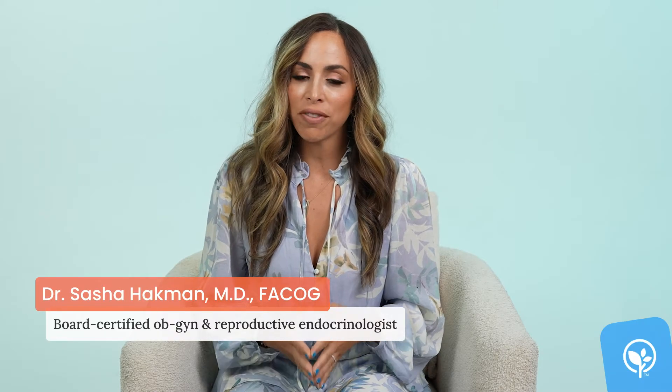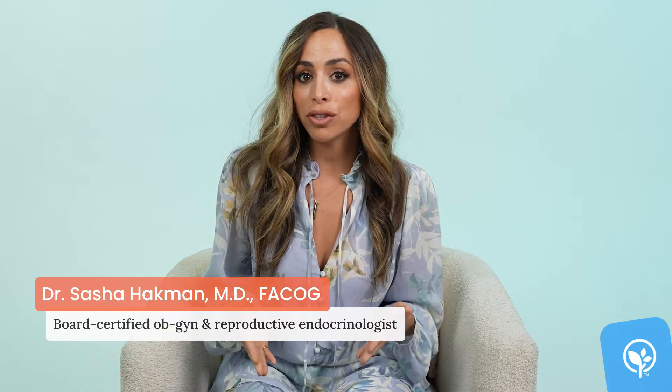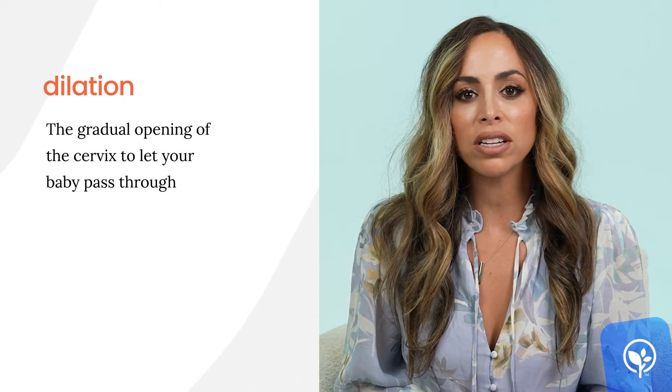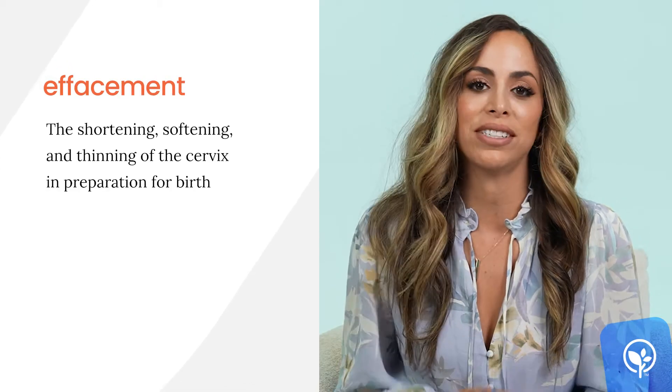A cervical check is a test that a women's health provider will do during your pregnancy to see how dilated the cervix is — meaning how big the opening of the cervix is — as well as the cervical effacement, which means how thin the cervix has become.